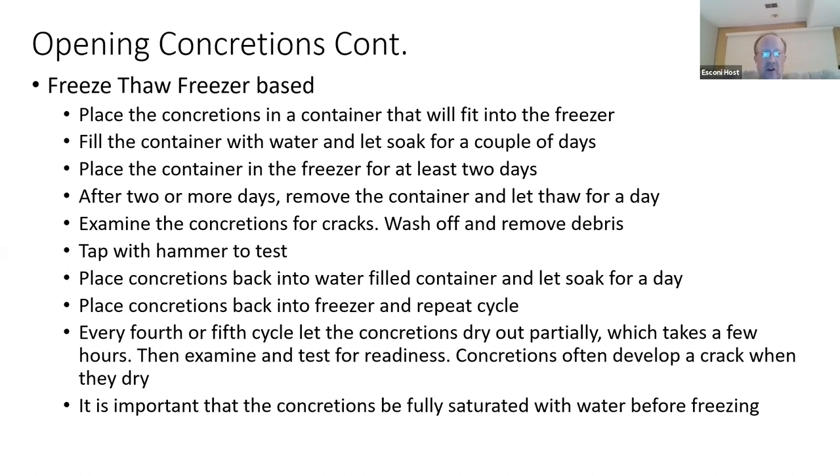Once you've pulled the concretion out, let it dry out a little, wash away the debris, and lightly tap if you want. Then put the concretion back in a full container of water, soak for a day, get back into the freezer, and repeat. Every four or five cycles, let the concretions dry out partially — the cracks will show up more easily and come apart more readily.